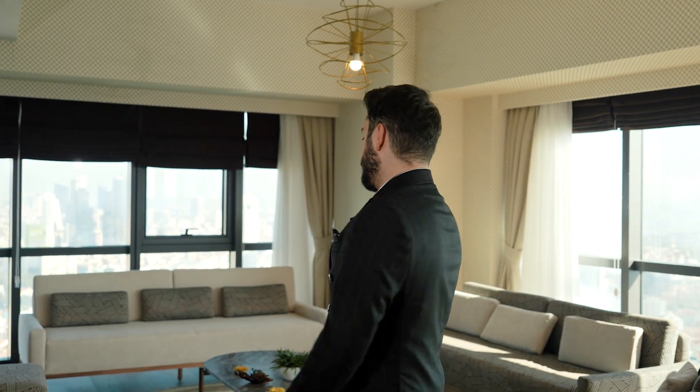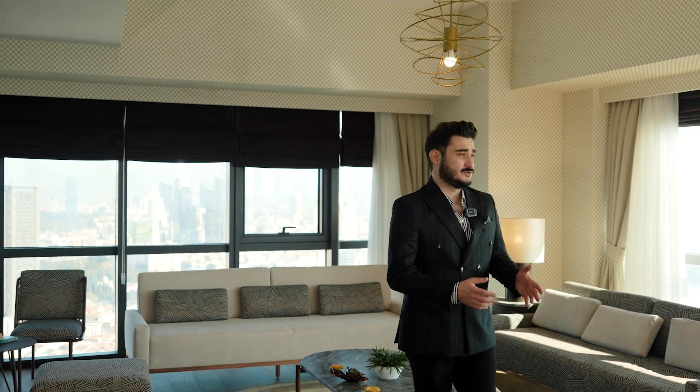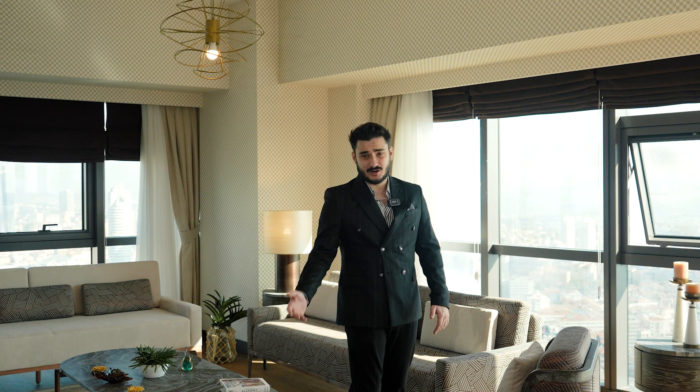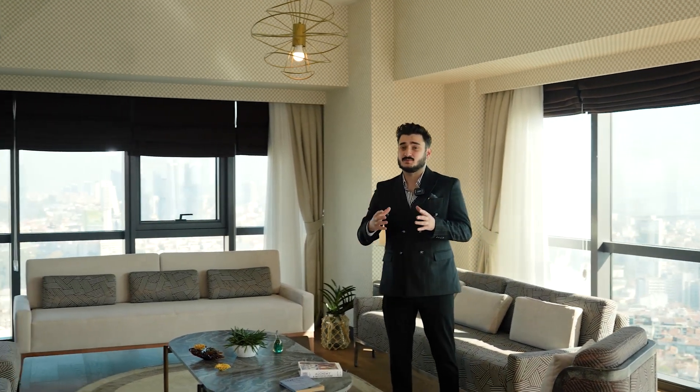Let's explore this sample apartment. Its total area is 222 square meters. We are starting with the living room — as you can see, it's very wide and open, and the space is used very well.